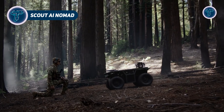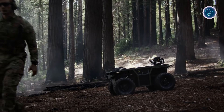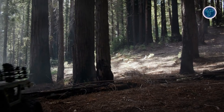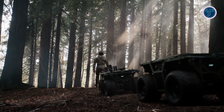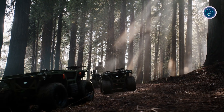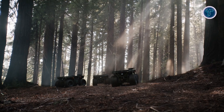The Scout AI Nomad is a next-generation unmanned ground vehicle that pushes the boundaries of autonomous military robotics. Powered by the Fury AI autonomy stack, it can operate fully beyond the line of sight, navigating complex terrain, following teammates, and executing missions without direct human control. Unlike traditional UGVs, Nomad relies on a camera-only system combined with advanced vision, language, and action reasoning, giving it human-like judgment and adaptability in real-time scenarios.